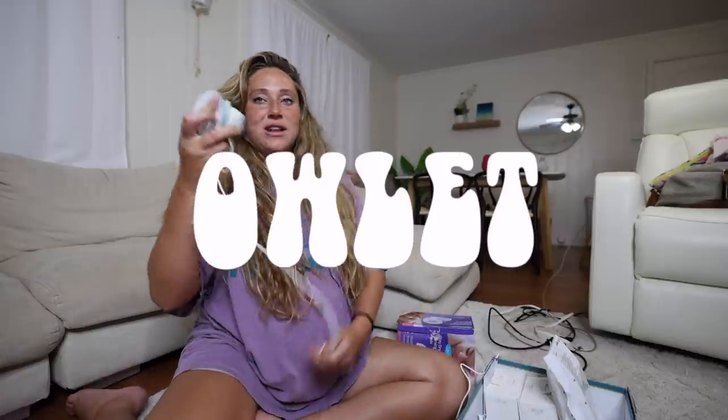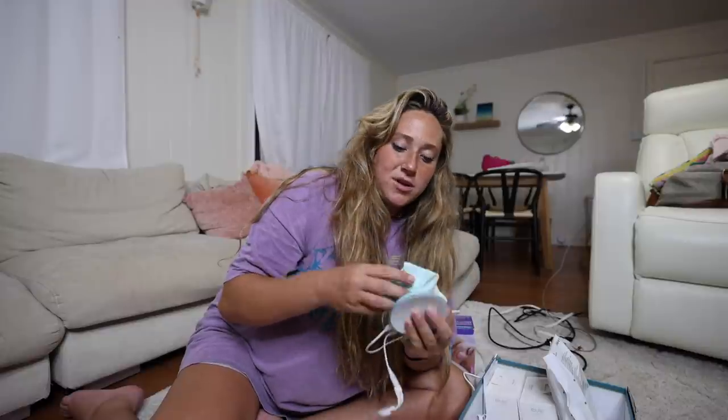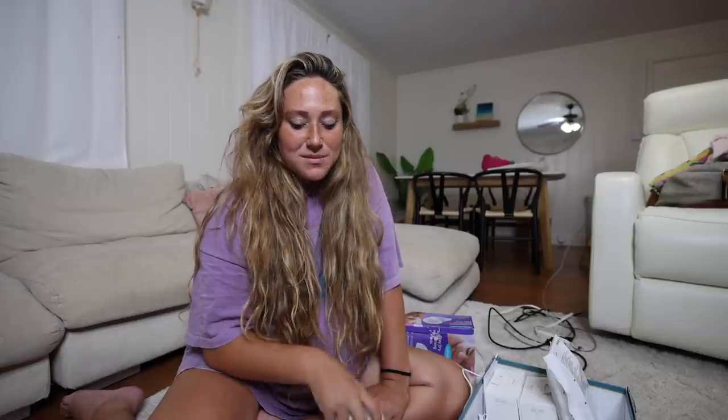Another must-have for me is the Owlet. This one is the one I used for Ozzy — I just charged it so everything is ready to go. This saved my mental state with Ozzy. It comes with a few different socks; I'll probably start with the tiny one first. Just having that peace of mind was huge — before using the Owlet I could not sleep well. I'd recommend it if you're an anxious person. I also just ordered a little baby monitor for my room, and I have a Wyze camera from Amazon — I think it's about $20 — that you can watch on your phone like a monitor.